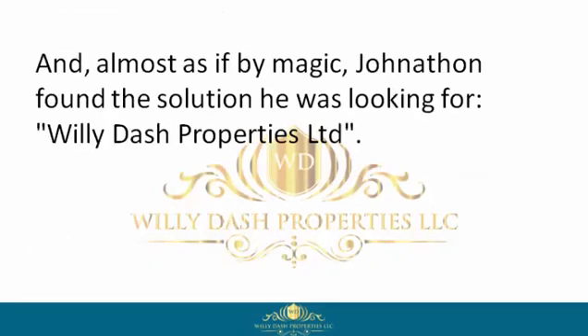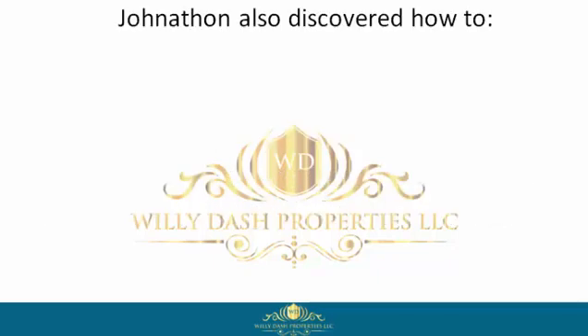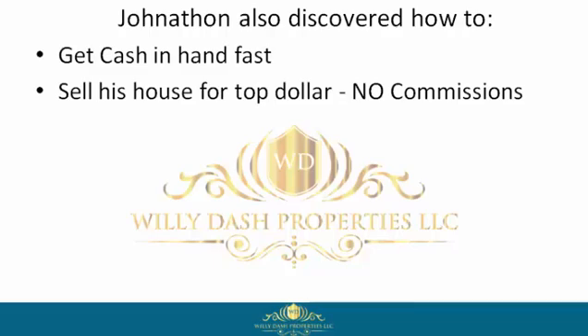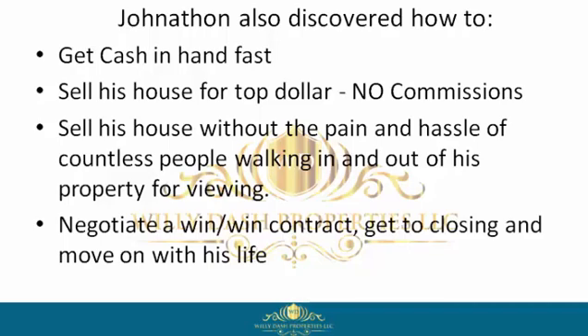Almost as if by magic, Jonathan found the solution he was looking for: Willie Dash Properties Limited. There, Jonathan discovered this company buys houses in any condition, cash, fast. Jonathan also discovered how to get cash in hand fast, sell his house for top dollar, no commissions, sell his house without the pain and hassle of countless people walking in and out of his property for viewings, and negotiate a win-win contract, get to closing, and move on with his life.